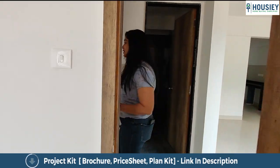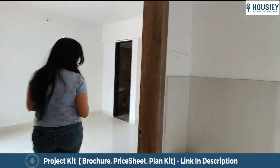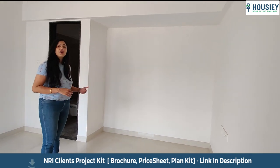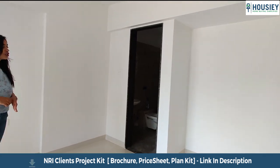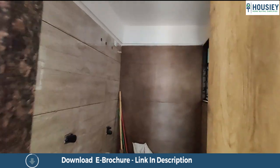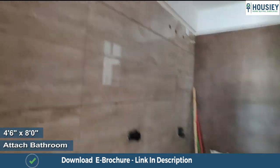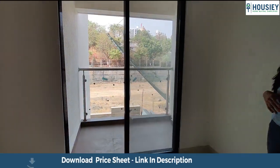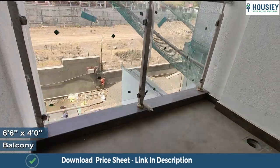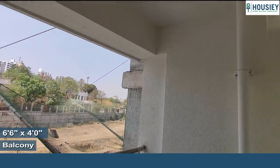Over here is the master bedroom. It also comes with additional space for your wardrobes, a study table or a workstation table as well. There is an attached toilet and bath area which comes with a provision for a water heater — there is no solar geyser in this bedroom. The master bedroom also has a personal balcony which is covered from all three sides and comes with a toughened glass railing as well.